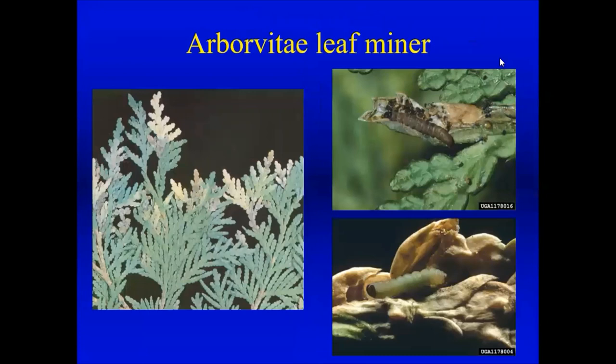On arborvitae, if you still have some that the deer haven't eaten, you might see dieback of the tips, and inside there's a tiny larva — the arborvitae leaf miner. You have to use a razor blade to cut it open to isolate these. They feed inside the arborvitae, and it's not an easy one to control.